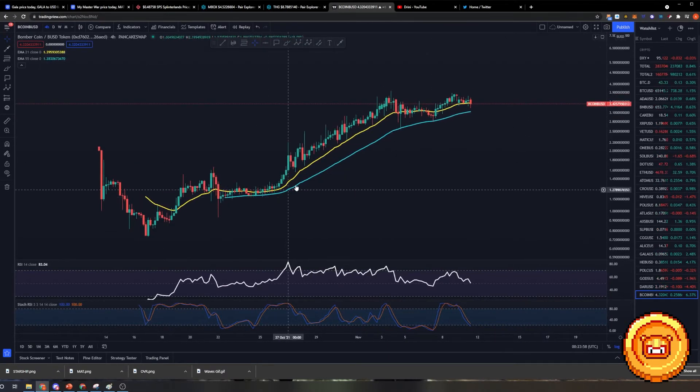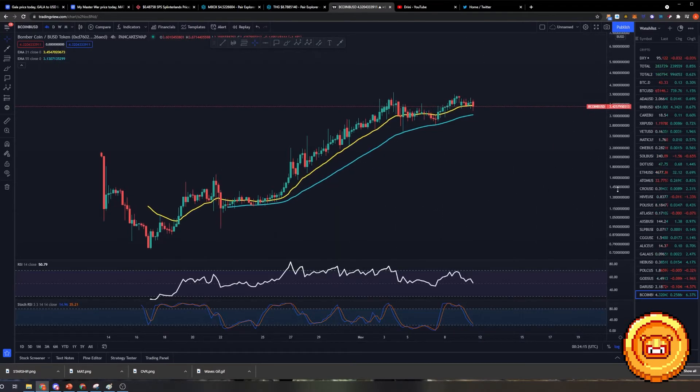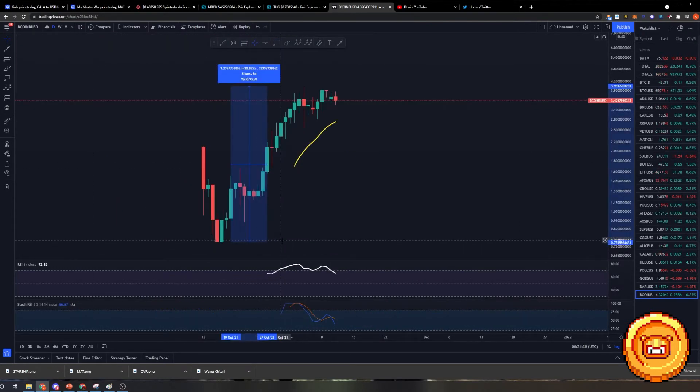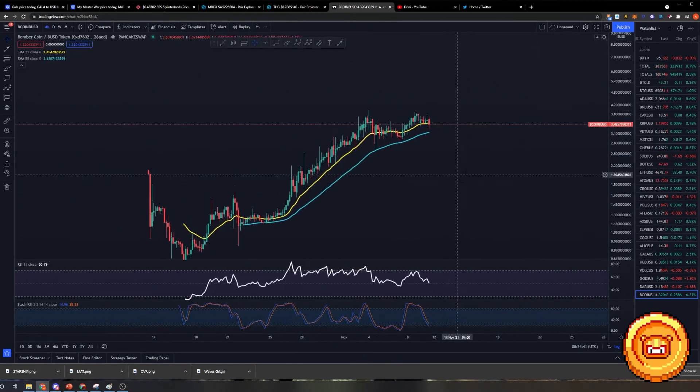Bcoin has started to really rise up and do its price action. For those of you who have bought Bcoin early, congratulations — we still have a lot of legs to move upwards. But if you're somebody who's looking to go into Bcoin, just be careful for now. It's currently at a run up that has already resulted in a 430% increase, so you don't want to FOMO in here yet until we see what price structures are currently happening.